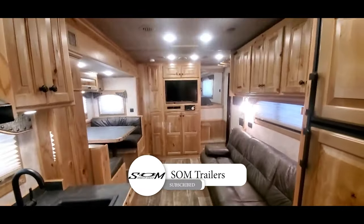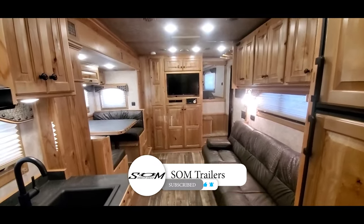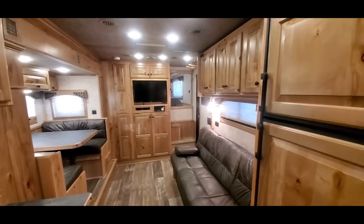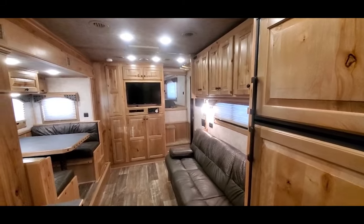That's a look at this trailer. Do us a favor — hit that like and subscribe button and you'll get instant notifications when we post new inventory and custom trailers we build. Thanks for watching.